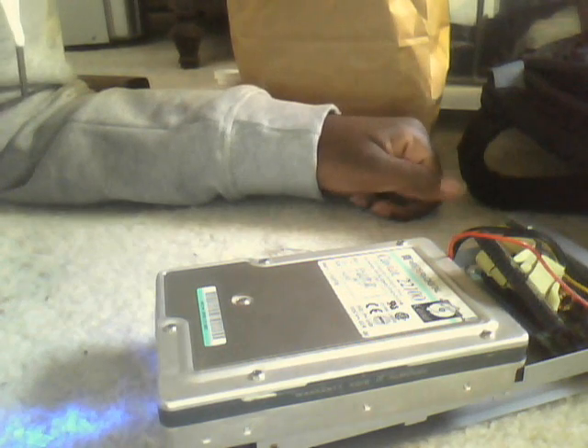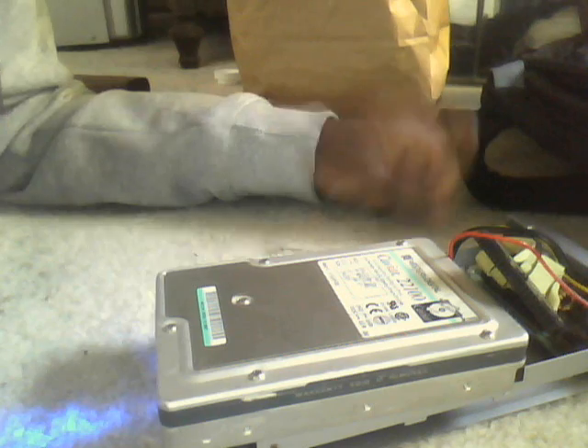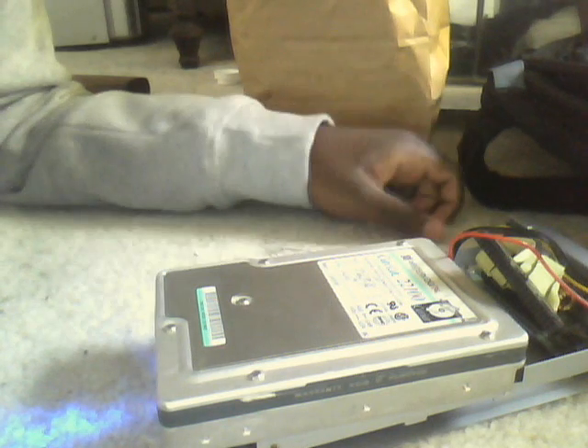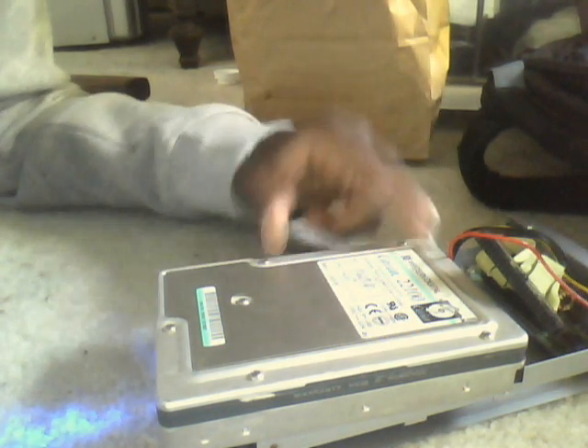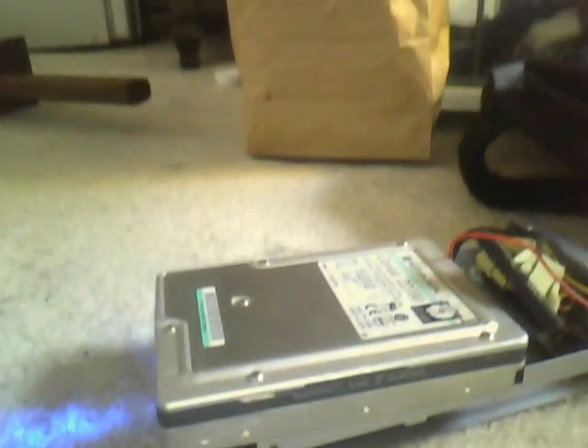It's a 2.1 gigabyte hard drive. Unfortunately, this little guy is no longer with us, so maybe one day I'll open it up, but for now I'll just keep it as a collector's item, I guess. It's a little tiny, but older than me, actually. I'm not sure if you can really hear that too well.